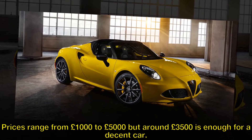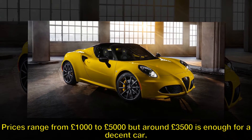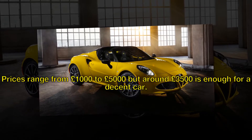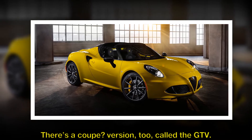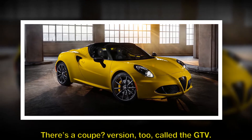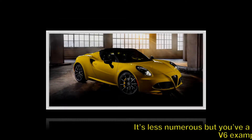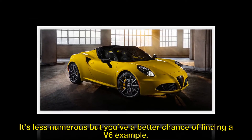Prices range from £1,000 to £5,000, but around £3,500 is enough for a decent car. There's a coupe version too, called the GTV. It's less numerous but you've a better chance of finding a V6 example.